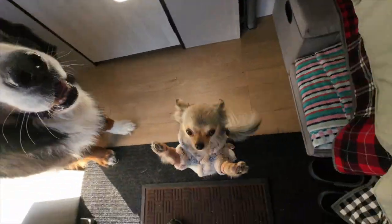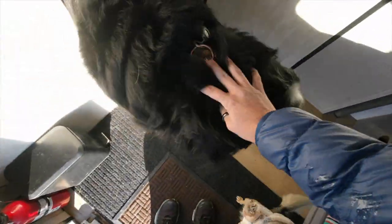All the babies inside — are you hungry? Are you hungry, baby?